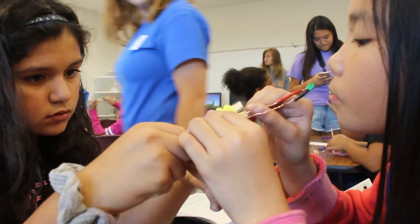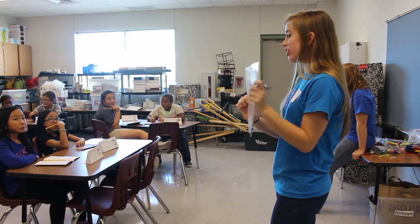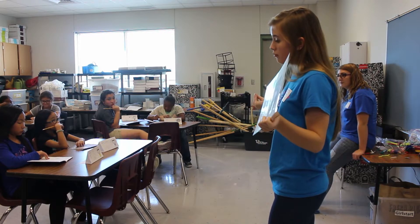Imagine how many of you guys could get a job as an electrical engineer in the future. Big job market, really cool stuff. You just did basic electrical engineering stuff, and we're going to do even more.